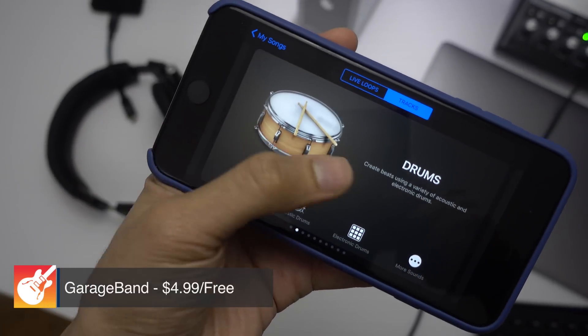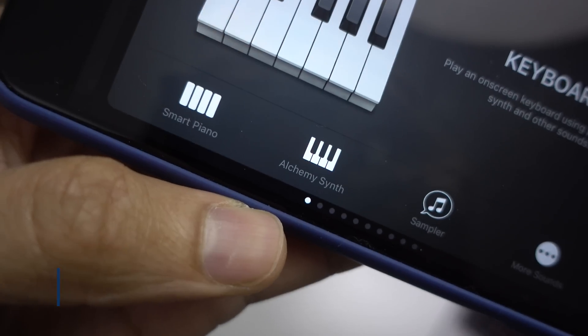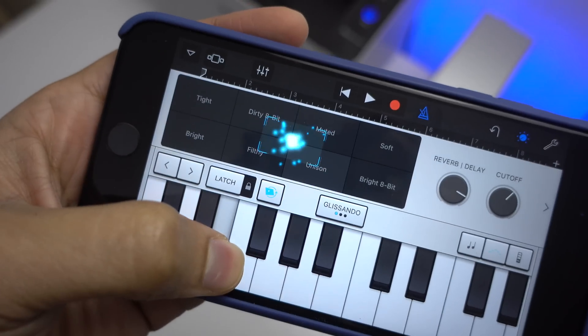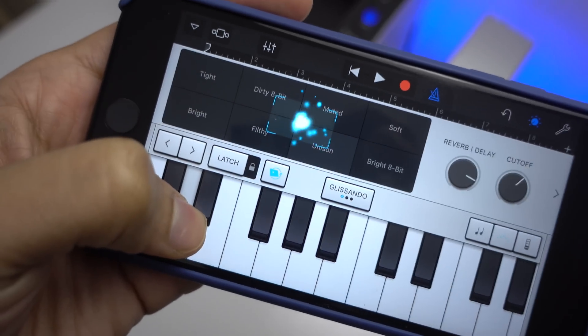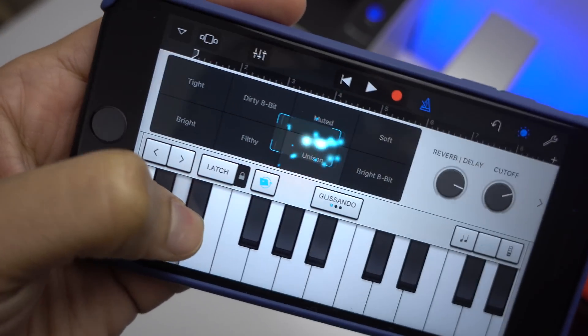This latest update to GarageBand may be its biggest update yet. It includes a new sound browser, improved tools for voice capture, new mixing effects, multi-take recording, iCloud syncing, and Logic Pro 10 integration, along with tons of other features. But my favorite new addition is the Alchemy Touch instrument synths, which include over 150 different synth patches.